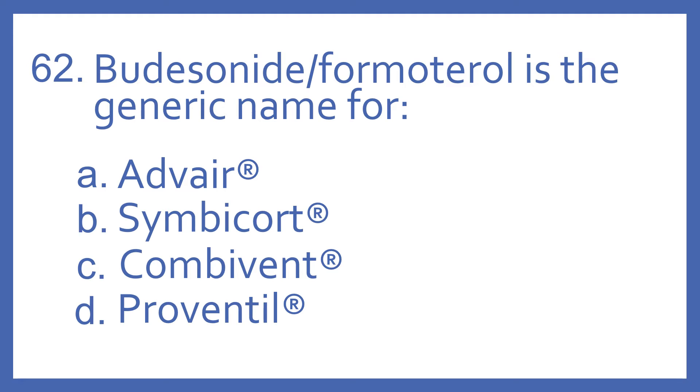Number 62. Budesonide with formoterol is the generic name for: A. Advair, B. Symbicort, C. Combivent, or D. Proventil.